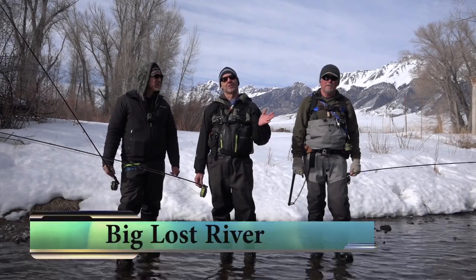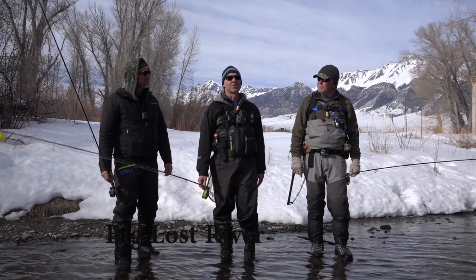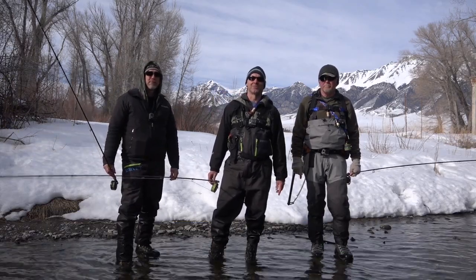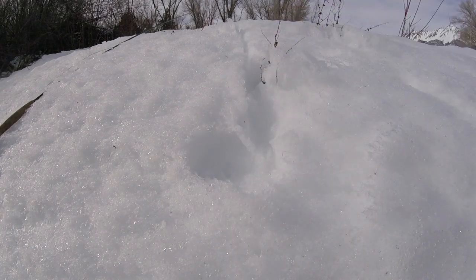Ladies and gentlemen, we are here on a beautiful river in Idaho, fishing with good friend Larry Hardy. We're going after some nice rainbow trout — stick around, I think it'll be a great show. We gathered up our gear and headed downriver.